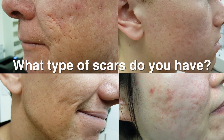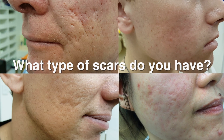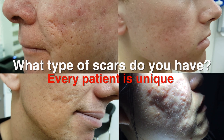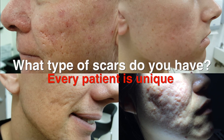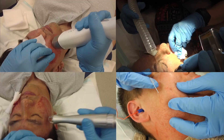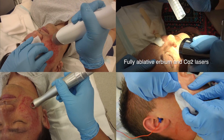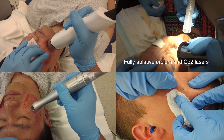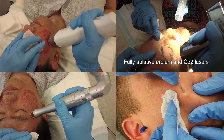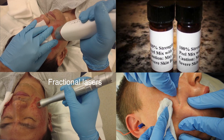So the first thing to ask is: what scars do you have? Are you suitable for fully ablative laser resurfacing — a one-procedure-type laser procedure? Or are you suitable for a multitude of different treatments including TCA cross, fillers, subcision, Infini, and fractional lasers? The whole idea is to actually figure out what type of scars you have and whether you're suited for that. The vast majority of patients will have mixed skin types and scar types, and the whole idea is to treat the actual scar type to give you the best possible results.